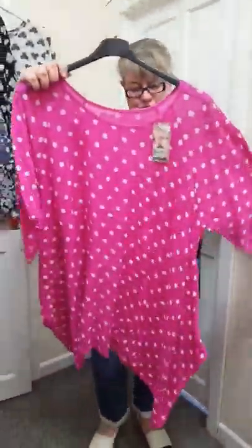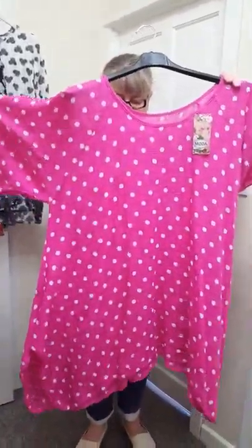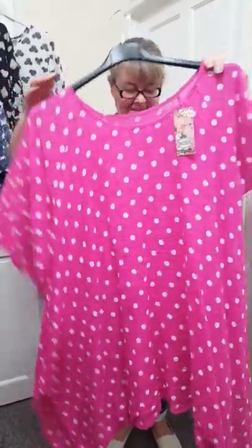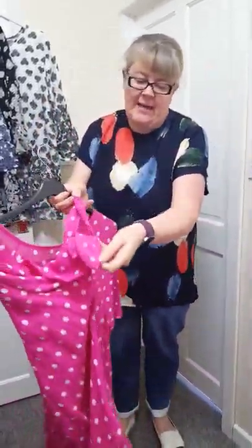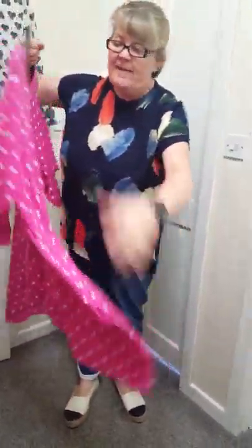I've got the lovely spotted top in pink — I've restocked that today and that's £15.50. Again it'll fit 16 to 22 and it's got nice arms with a little slit at the sleeves and it's got a handkerchief hemline. So that's just a really nice top.